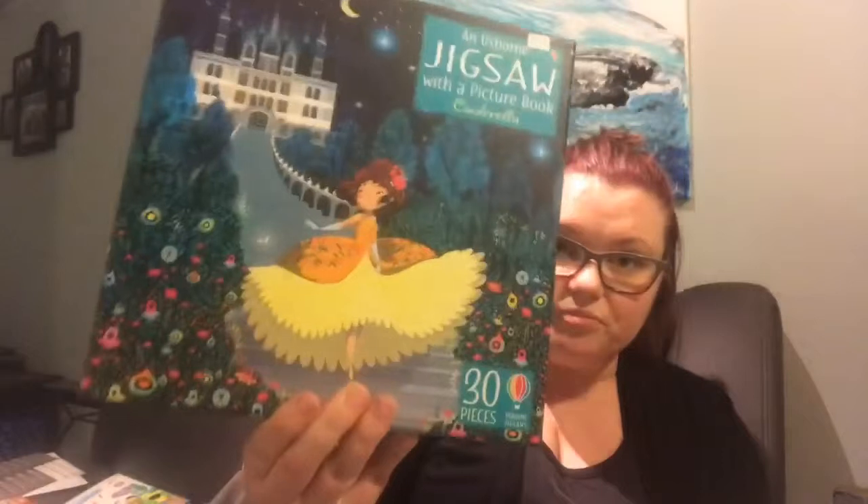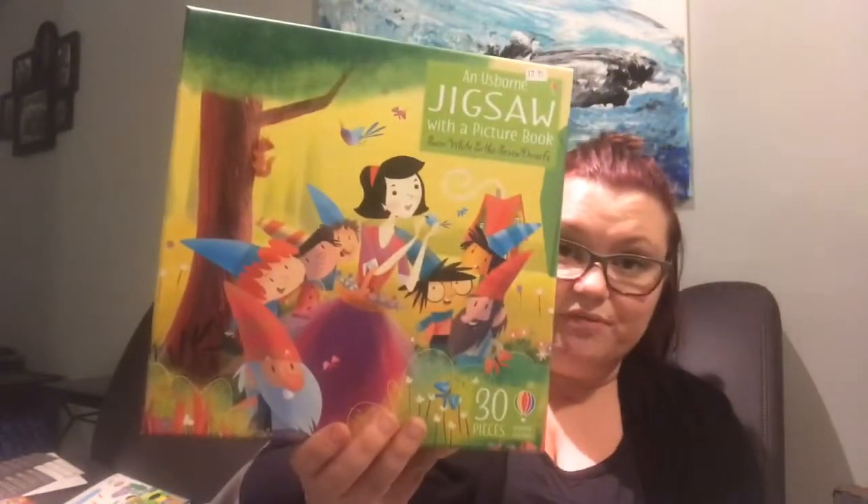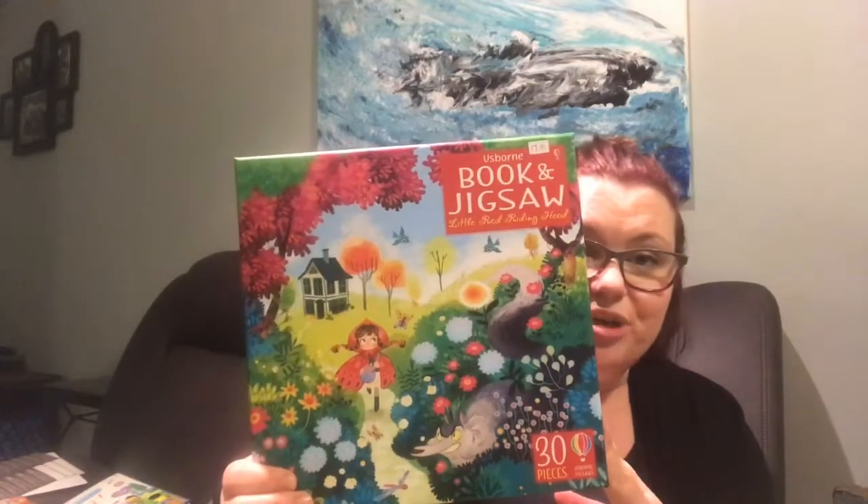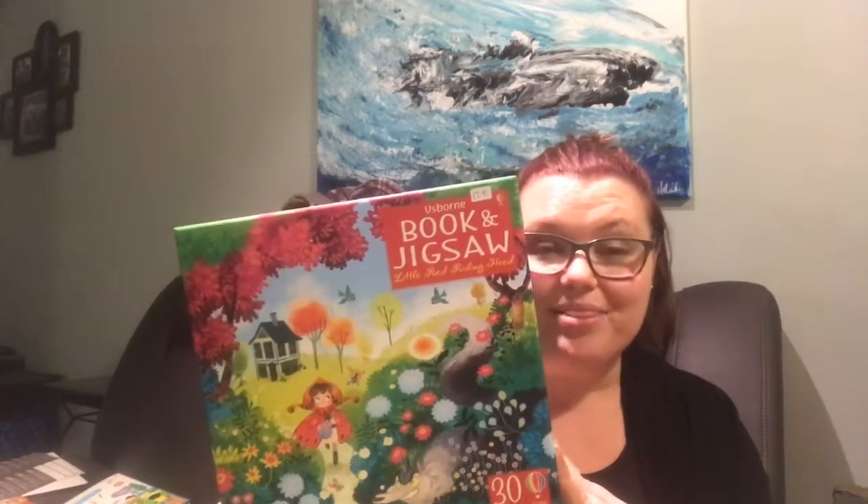Like I said, there's the Cinderella. And right now, in stock, I have that one, Snow White and the Seven Dwarfs, and Little Red Riding Hood. These are all super cute. All of our puzzles are $17.95, and they come with a book and the puzzle.